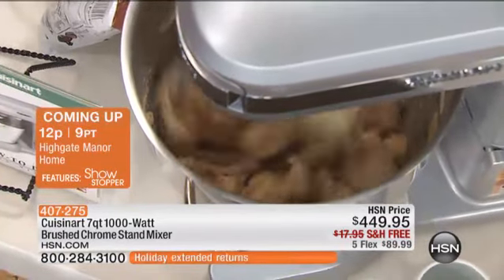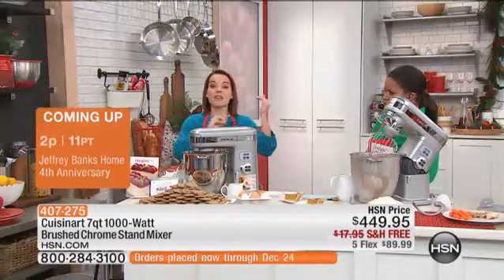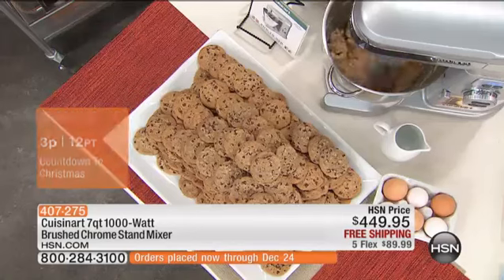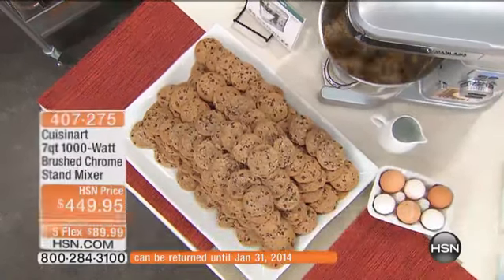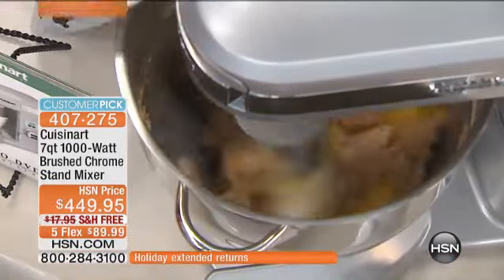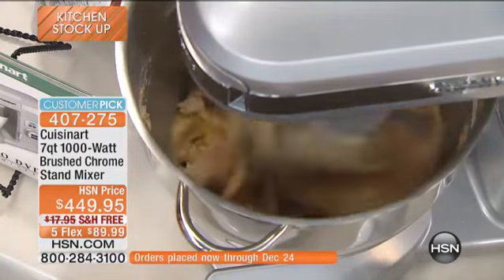This is going to do 180 cookies, or 15 dozen at one time. That's the difference of a six-quart versus seven-quart. Out in the marketplace you usually see six quarts as your max — this is what seven is going to do for you. As this is mixing, I'm going to go ahead and add in my eggs. You do have a splash guard that comes with this, but I want you to be able to see what's happening inside the bowl. You see how it's starting to incorporate those eggs.